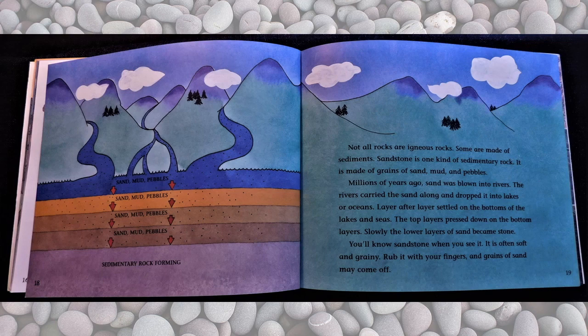Not all rocks are igneous rocks. Some are made of sediments. Sandstone is one kind of sedimentary rock. It is made of grains of sand, mud, and pebbles. Millions of years ago, sand was blown into rivers. The rivers carried the sand along and dropped it into lakes or oceans. Layer after layer settled on the bottom of the lakes and seas. The top layers pressed down on the bottom layers. Slowly, the lower layers of sand became stone. You'll know sandstone when you see it — it is often soft and grainy. Rub it with your fingers and grains of sand may come off.